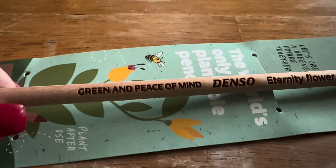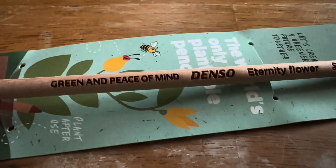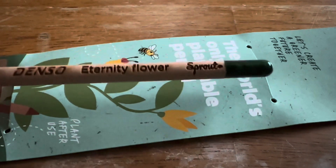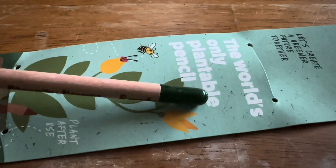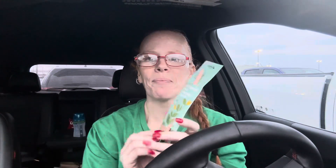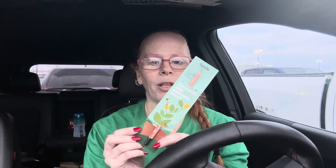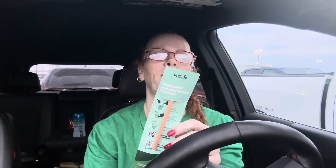They even customize these. I found 'green' and 'peace of mind' on it, and this is where the flowers are. I kind of want to break it open — I might forget or it might die, we'll see. I was super excited, I just really think this is cool. It's from Sprout World.